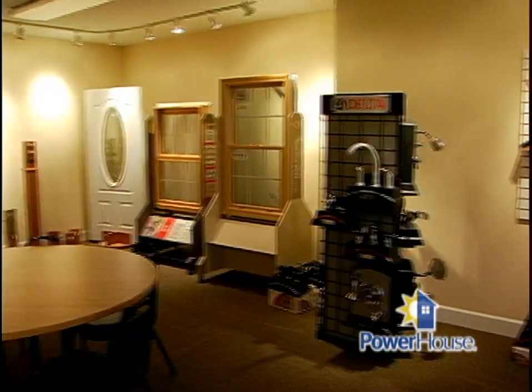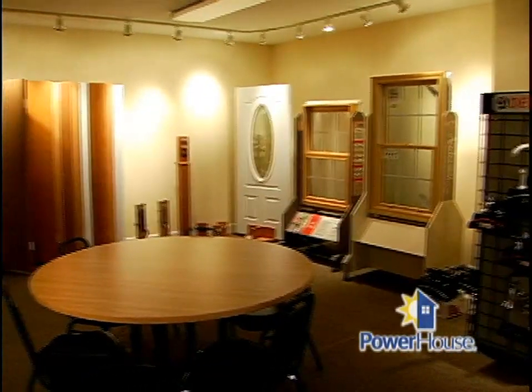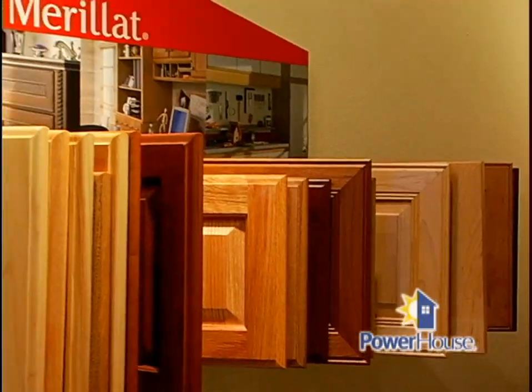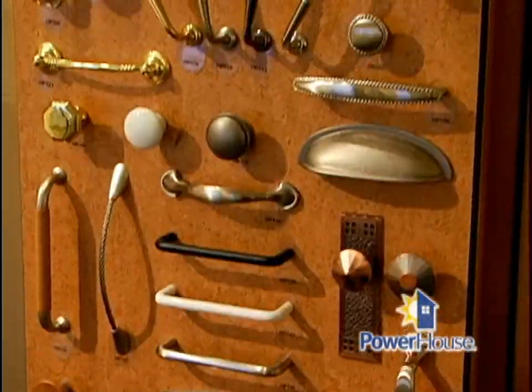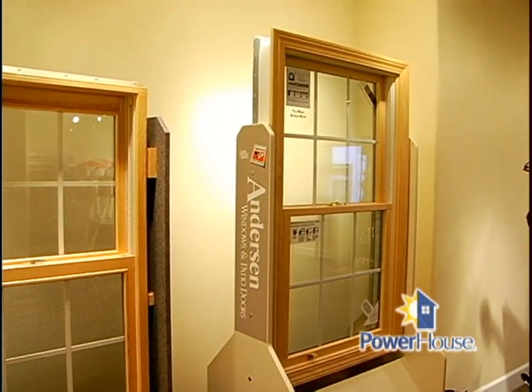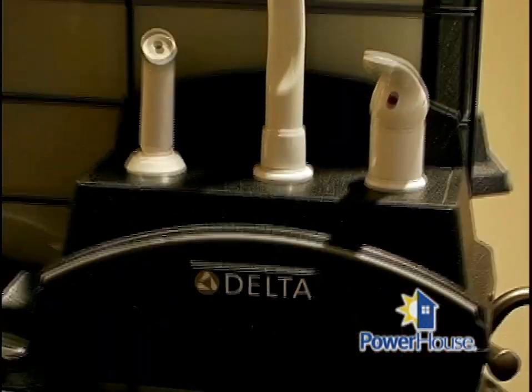Now, looking at the exterior, let's flip into the interior. There are a lot of choices there too. People have the same options as a traditionally built home — you can choose your doors, your cabinets, your flooring, electrical fixtures, all of which we are actually installing here at the facility, so when it comes to your site they're all complete. We only use the highest-quality, name-brand products that customers can depend on.